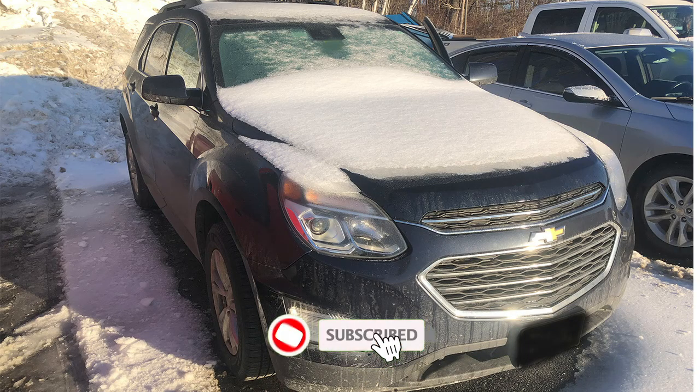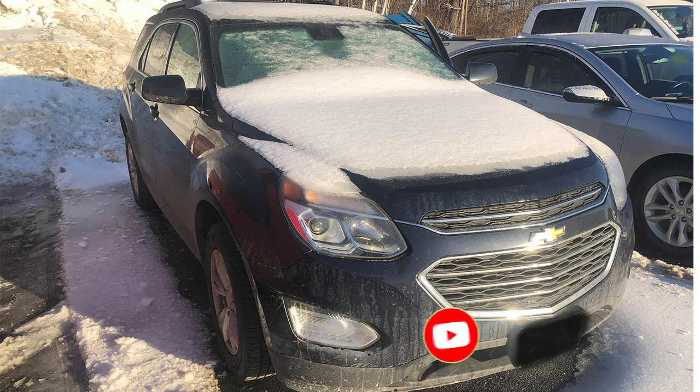If you guys want to see more Chevy Equinox and GMC Terrain 2.4 issues, make sure you like and subscribe and hit the bell so you'll get notified when I put more videos up. I appreciate you guys — have a good day.